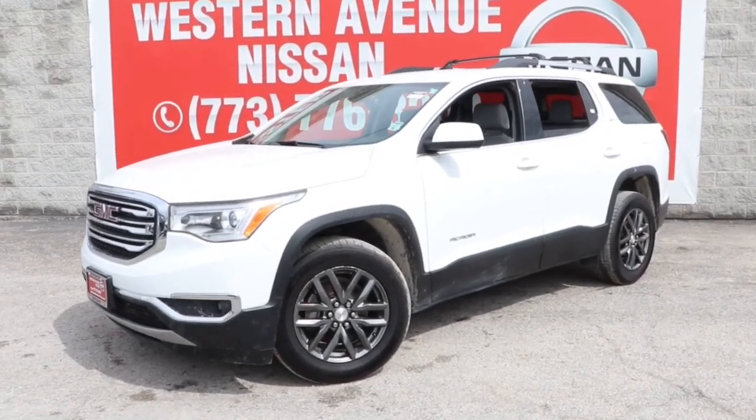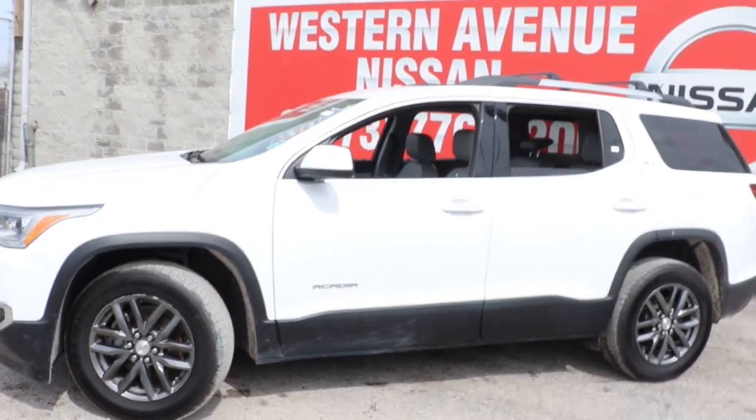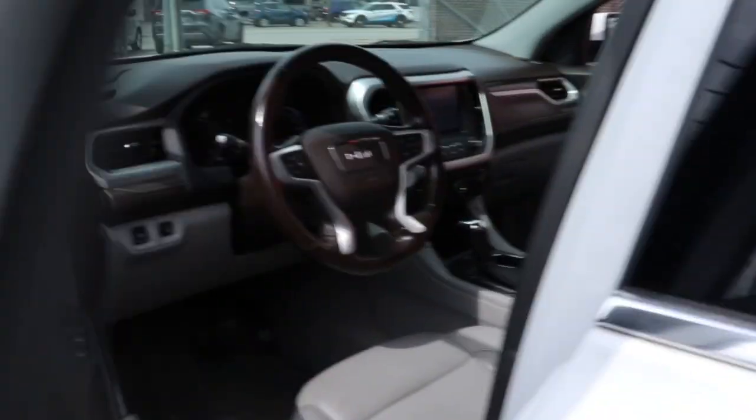You're going to love the 2019 GMC Acadia. With less than 70,000 miles on the odometer, this vehicle provides excellent value. Make the most of every drive when you travel in modern style and comfort.